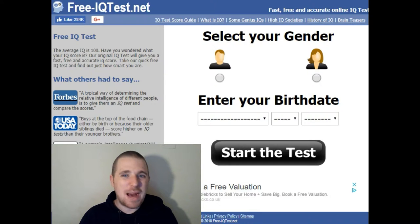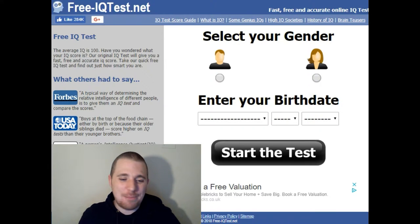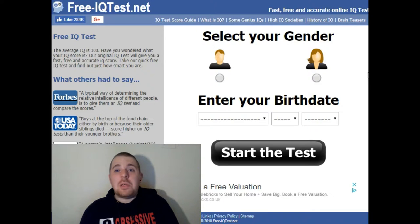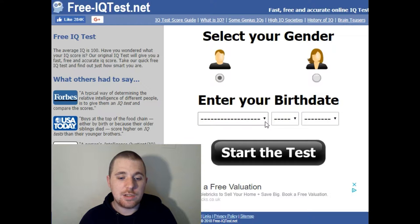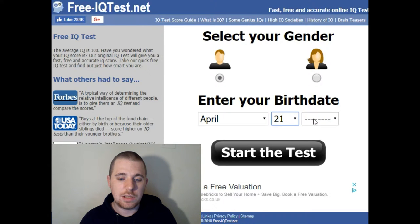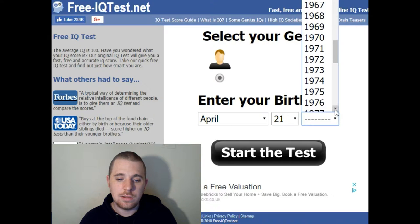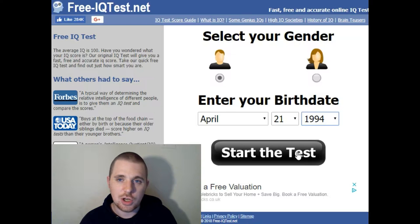Hi guys, Brian the Scary Lion back with another video. Today we are doing an IQ test to see how smart I am. Gender: yep, still a dude. Date of birth: April 21, 1994. Starting the test.